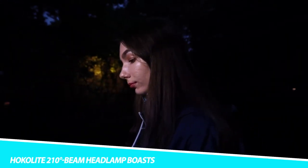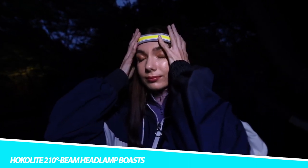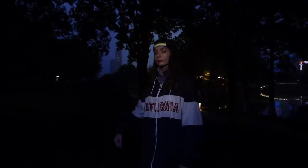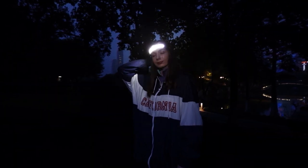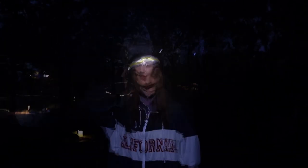Vocalite 210 Degrees Beam Headlamp. The Vocalite 210 Degrees Beam Headlamp stands as a testament to cutting-edge illumination technology, redefining the way we perceive and utilize outdoor lighting. Its remarkable 210-degree beam angle is not just a feature — it's a game-changer. This headlamp is designed for those who demand the utmost visibility and versatility in their outdoor adventures, offering a wide and powerful beam that illuminates the entire field of vision.